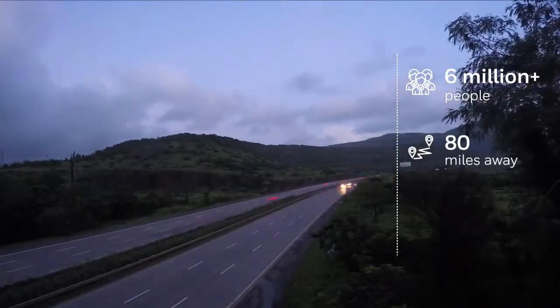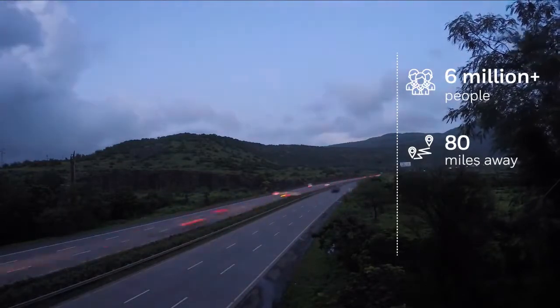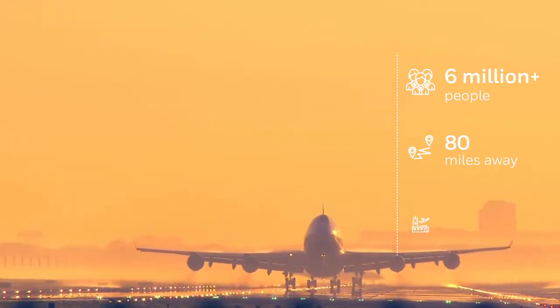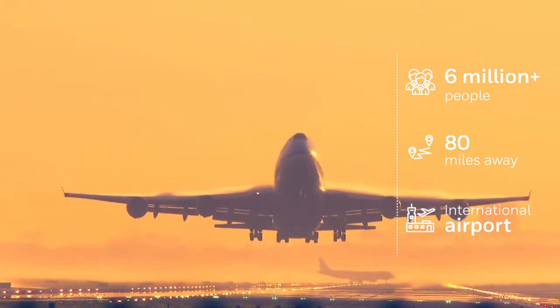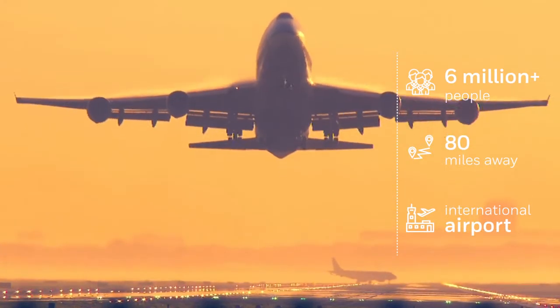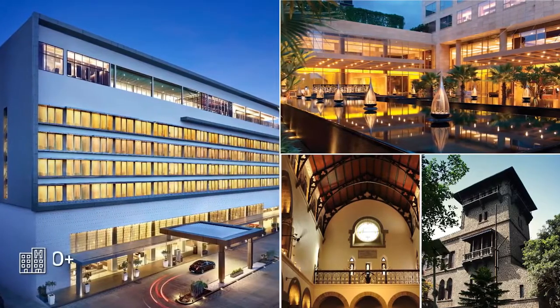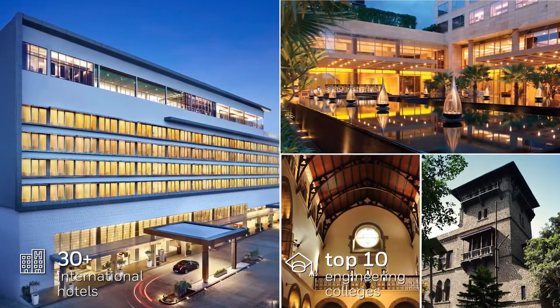Located just 80 miles southeast of Mumbai, the financial center and India's largest city on the west coast, its strategic location close to a large seaport and an international airport offers easy movement of passengers and cargo, and easy logistics to and from international locations. A smart city with international hotel chains, good infrastructure, and India's top engineering colleges that boast a large talent pool.